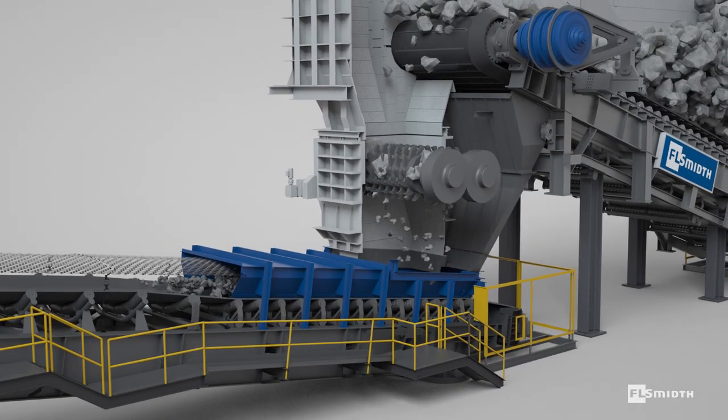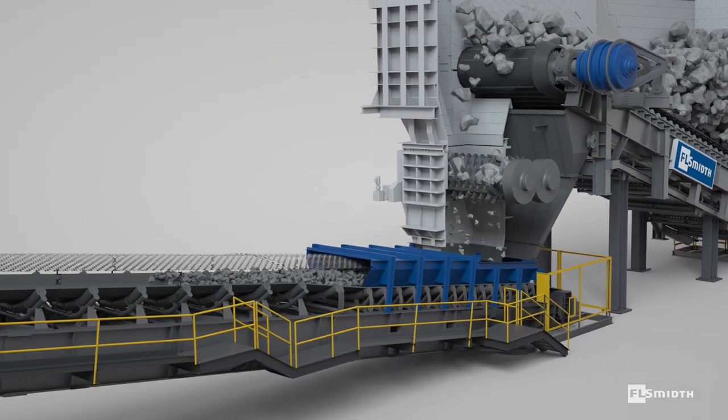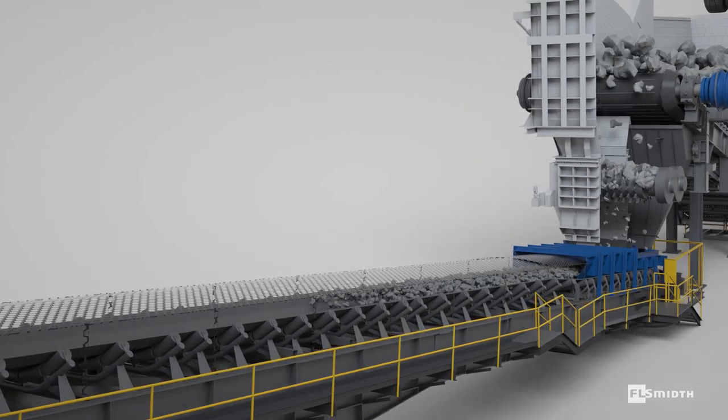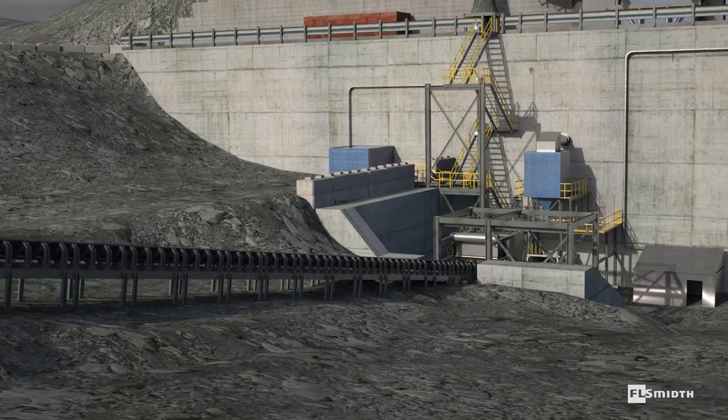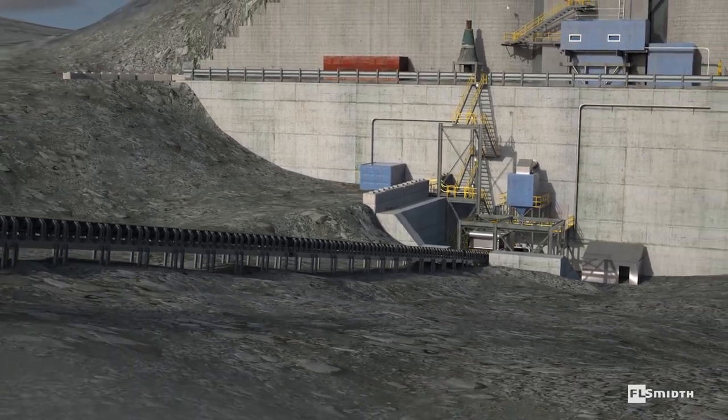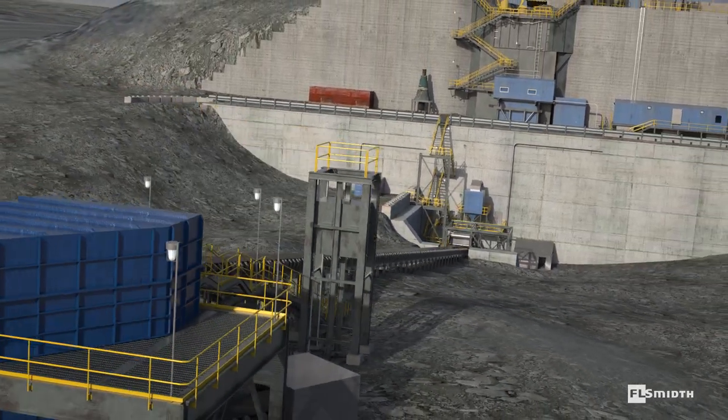Acting as an interface between mining trucks and the processing system, apron feeders provide steady, controlled feed for downstream processing, improving plant efficiency, increasing product output and wear part service life.